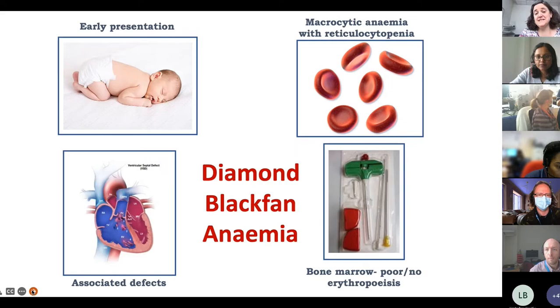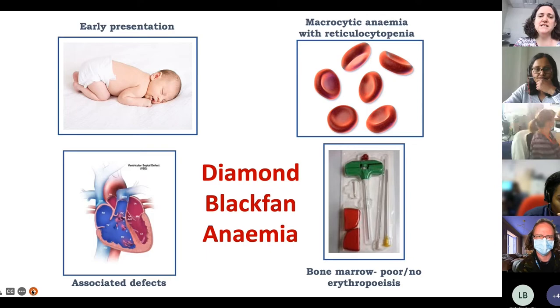Diamond Blackfan Anemia usually presents in the first year of life, though our understanding is changing with more genetic testing. The vast majority are diagnosed as babies. It's a macrocytic anemia with reticulocytopenia, meaning the reticulocyte count in the peripheral blood is low because the marrow is not making enough red blood cells — the opposite of hemolytic anemia where you have a high retic count.